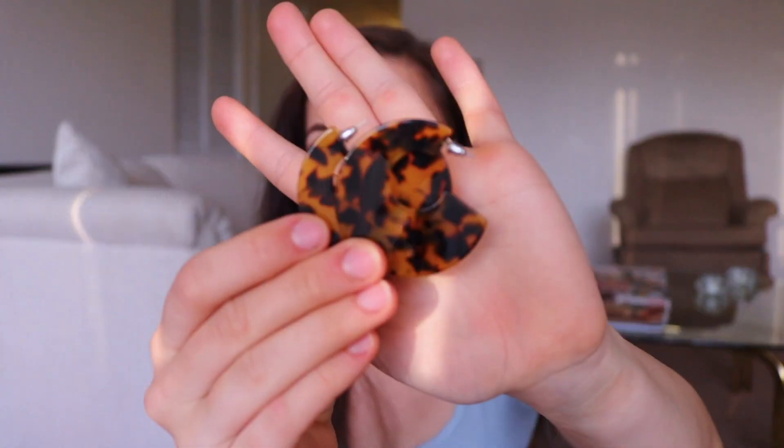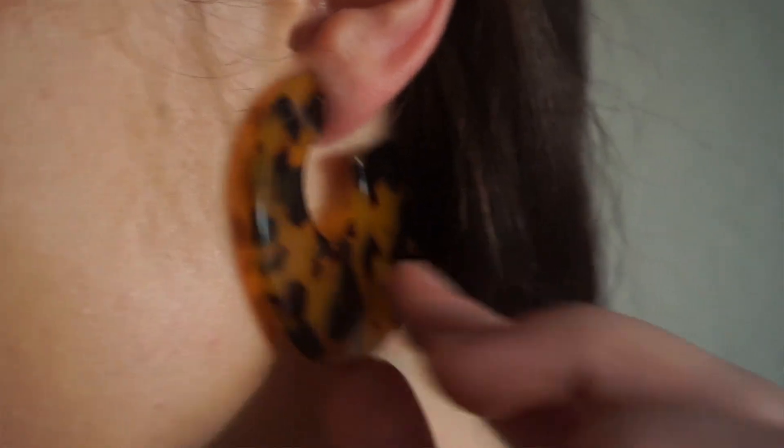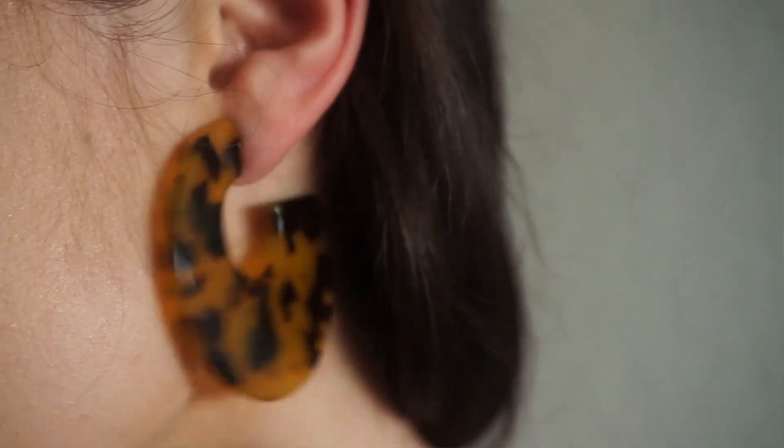I tried not to buy too many earrings or accessories just because I already have so many that I don't even wear, but I saw these on Princess Polly too and just fell in love with them. They're like a tortoise pattern type thing that used to be popular in like the nineties. I think they'll be really cute in summer with like sunglasses or something like that.